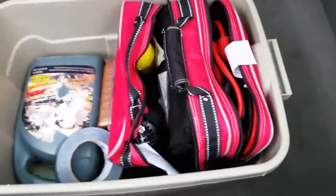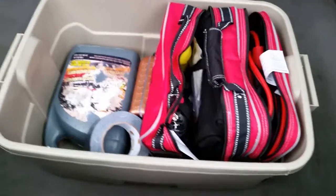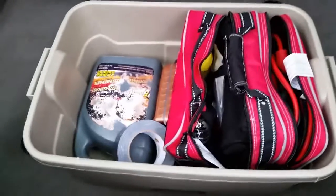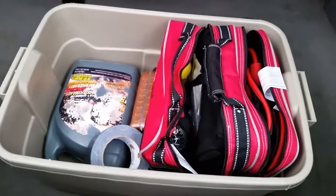Yeah, this is my little emergency kit. I haven't had to use it yet and I'm very happy about that — hopefully I didn't just jinx myself. Thank you guys for liking and subscribing. Have a good day!